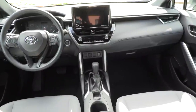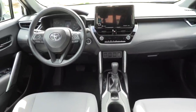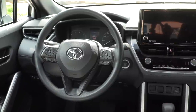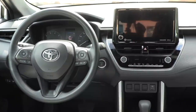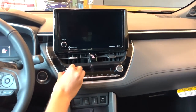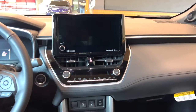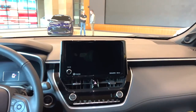All models get an updated infotainment system with an 8.0-inch display. Being a floating display that is neatly integrated, we found it perfect for both the driver and front seat passenger to use. The display quality and touch sensitivity are better than many rivals. There are many hard buttons and knobs on offer, so the driver wouldn't need to use the touchscreen for basic functions. Most features like Android Auto, Apple CarPlay, Sirius XM Radio, Bluetooth, AUX, and USB ports are standard.